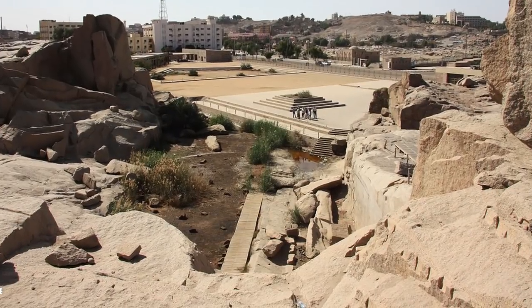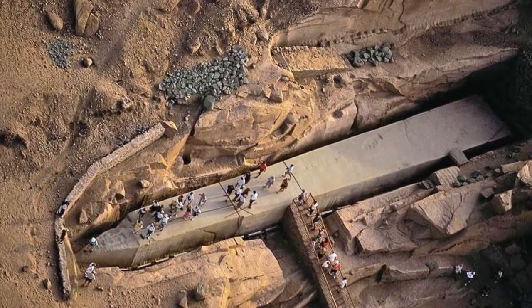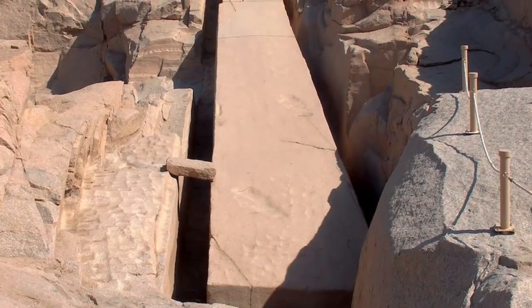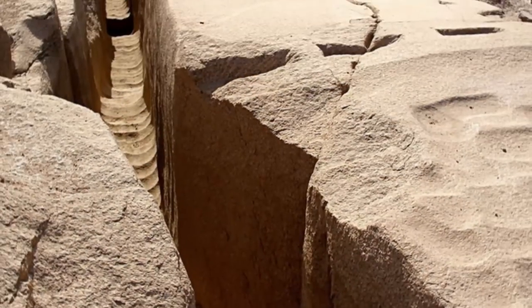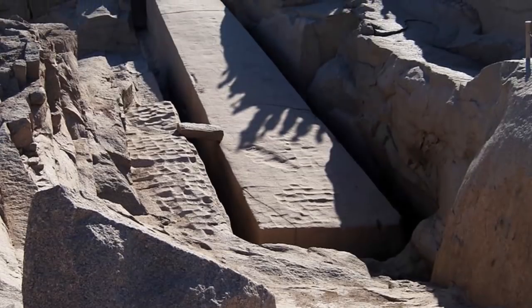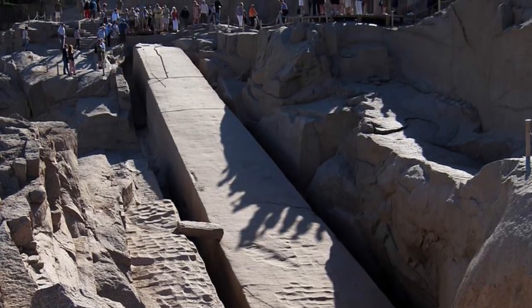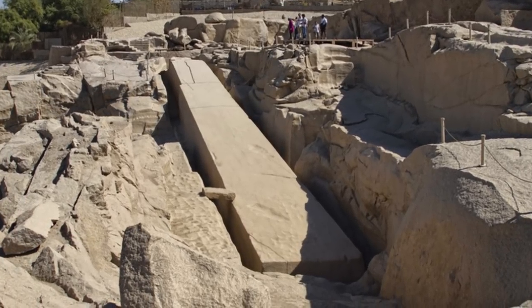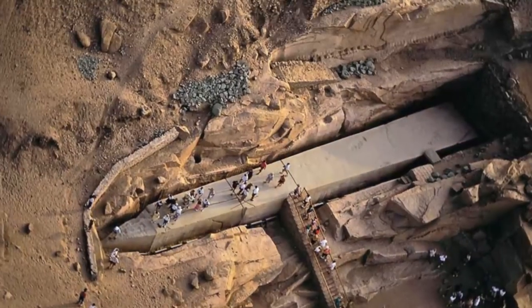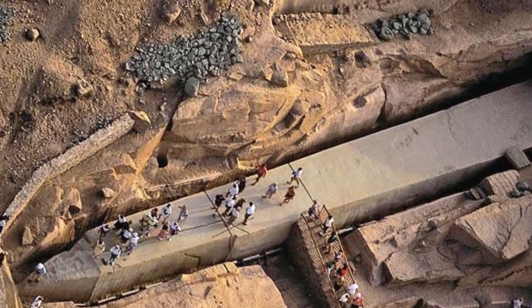It was created under the orders of Hatshepsut and is thought to have been constructed to complement the Lateran obelisk, which once stood at Karnak but was brought to the Lateran Palace in Rome. The entire project was abandoned when cracks began to appear in the granite. The bottom part is still attached to the bedrock, showing clearly various tool marks used to carve it, giving excellent insight into ancient Egyptian stone-working techniques and making the site invaluable to researchers.